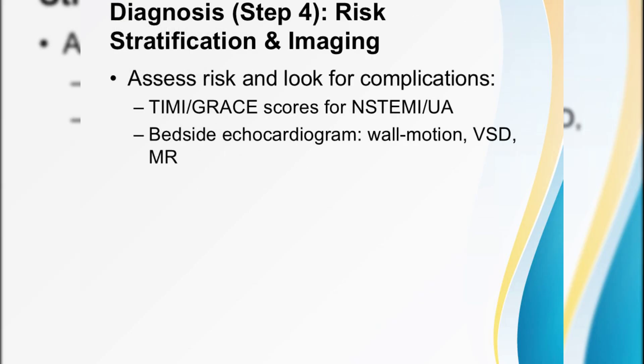Moving to step four: risk stratification is crucial for NSTEMI and unstable angina. Calculate a TIMI or GRACE score to decide who needs the cath lab in the next 24 to 48 hours. And while you're at the bedside, don't hesitate to grab a quick echo — wall motion abnormalities confirm your suspicion and might even catch early mechanical complications like VSD or severe mitral regurgitation.